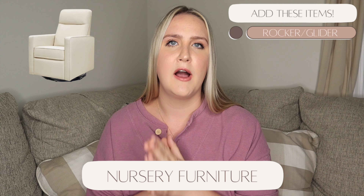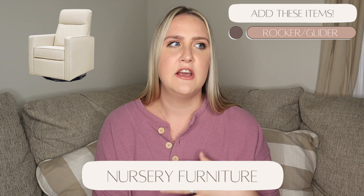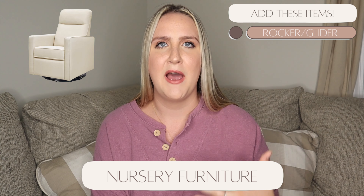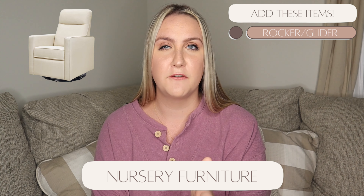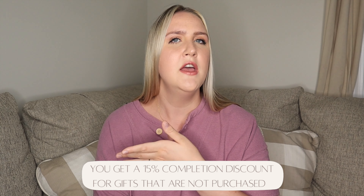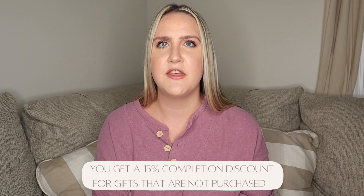I separated mine into categories to make it easier. In the first category I put our rocker — it's a glider by DaVinci. Me and Dakota are pretty tall so it works well for back support, it's comfortable, not super flashy, and tucks nicely into our nursery. We didn't get it as a gift, but we used our registry completion discount of 15% off. I encourage you to put higher-priced items on there — if you don't get them gifted, you'll still get that 15% discount.